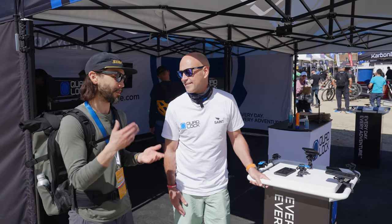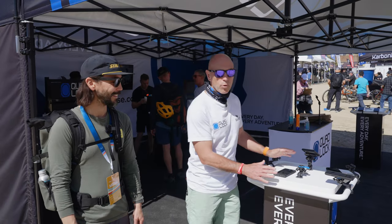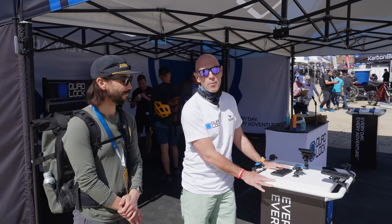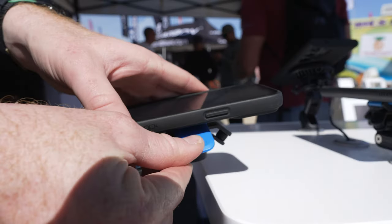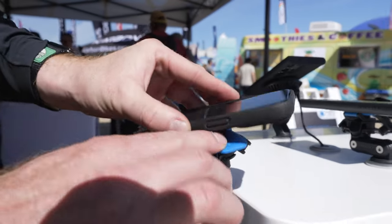I'm with Andrew, who is with Quad Lock, and he's going to show us some awesome new things to mount your phone on your bike. Quad Lock makes a range of case-based mounting systems. This is all set up for motorbike — fork stem mounts, handlebar mounts. Probably the most interesting piece is the vibration dampener, which helps protect your phone from low-end vibrations.